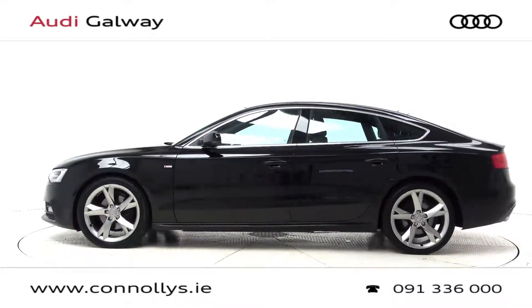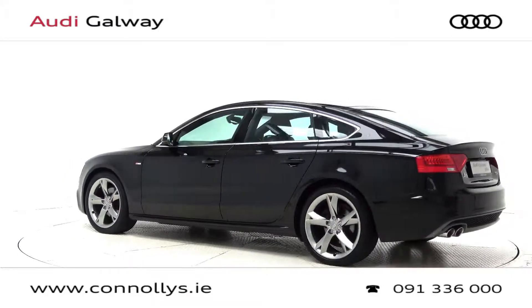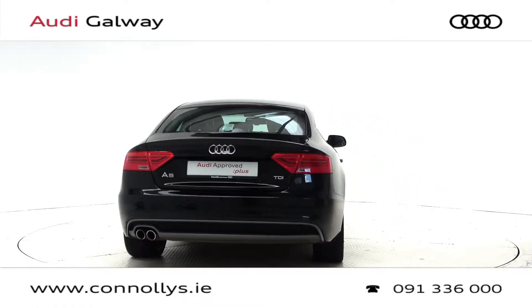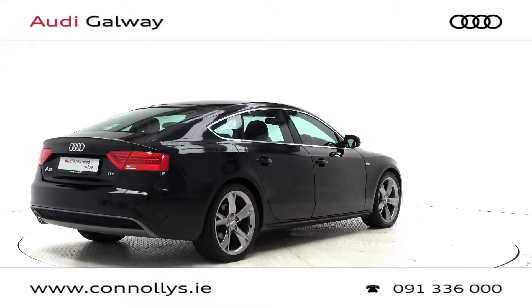This model features 19-inch alloy wheels, Xenon headlights with LED daytime running lights, chrome exterior trim, front fog lights, S-Line exterior body styling, reversing sensors, and LED tail lights.